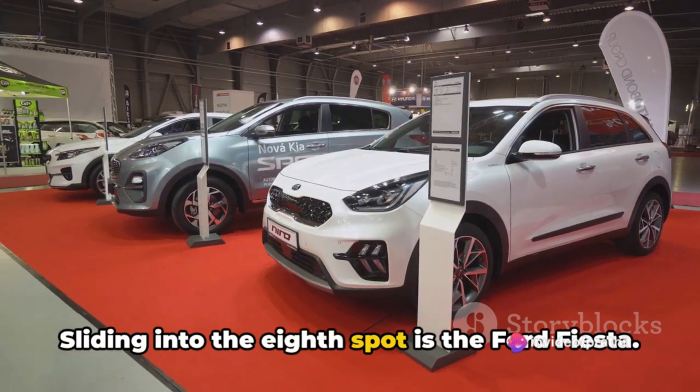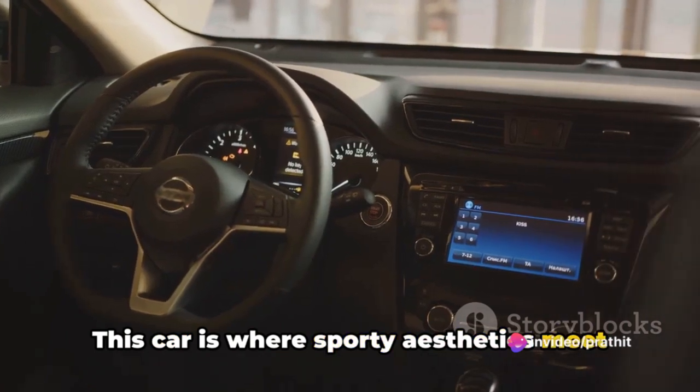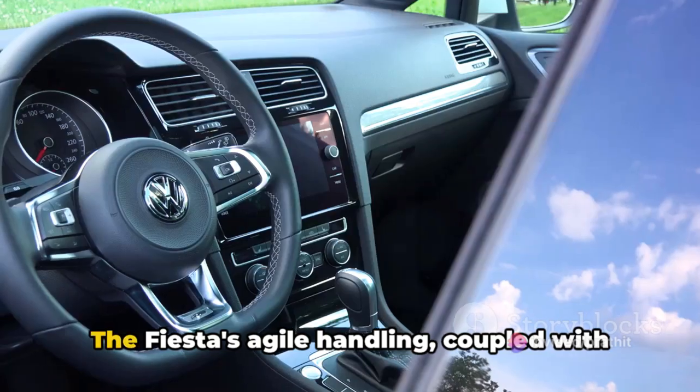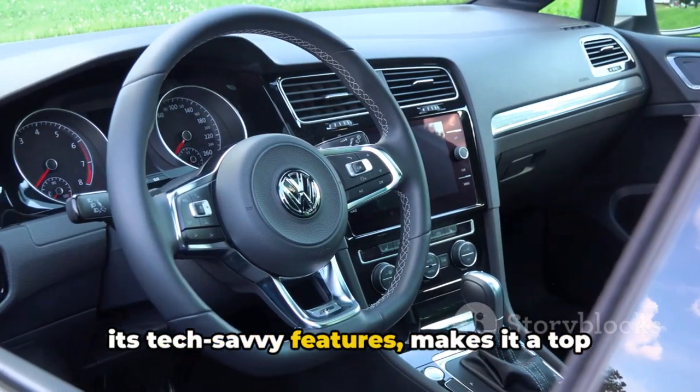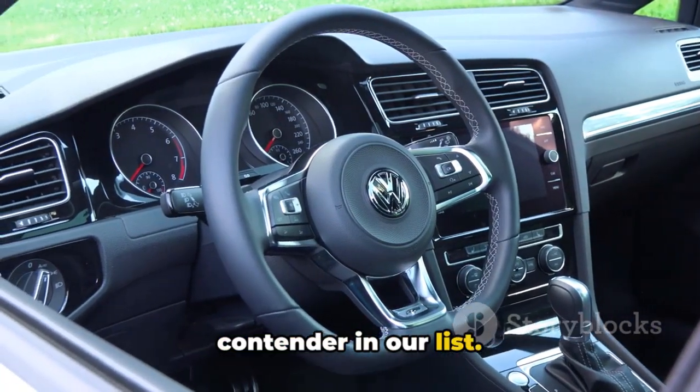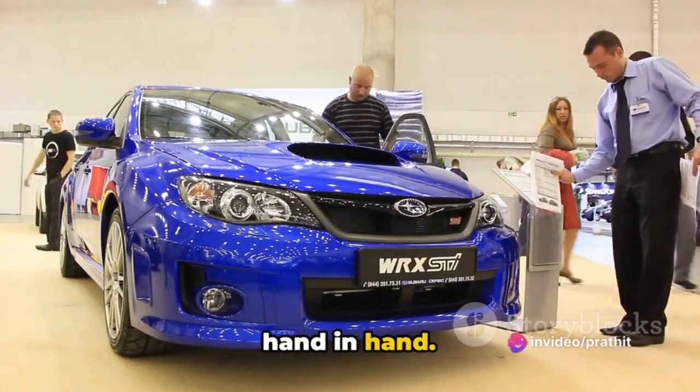Sliding into the 8th spot is the Ford Fiesta. This car is where sporty aesthetics meet an affordable price tag. The Fiesta's agile handling, coupled with its tech-savvy features, makes it a top contender in our list. It's not just a car — it's a statement that style and affordability can indeed go hand-in-hand.